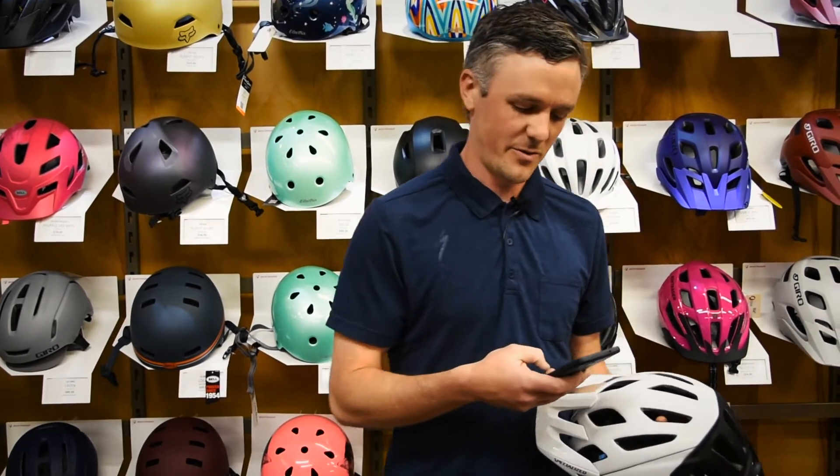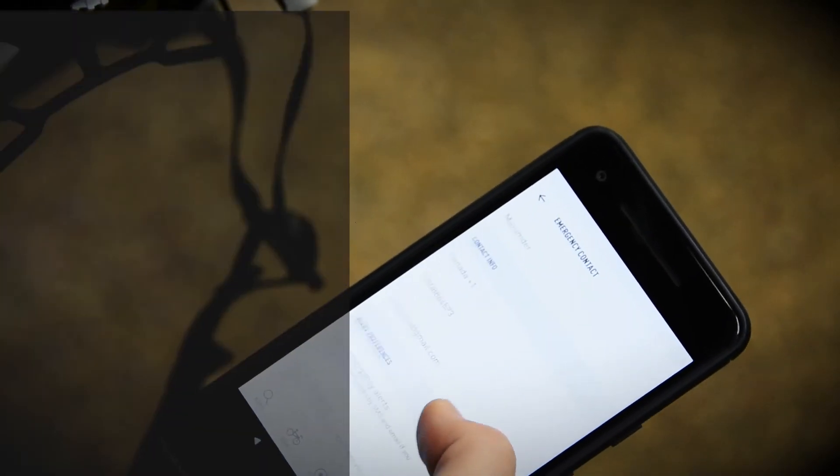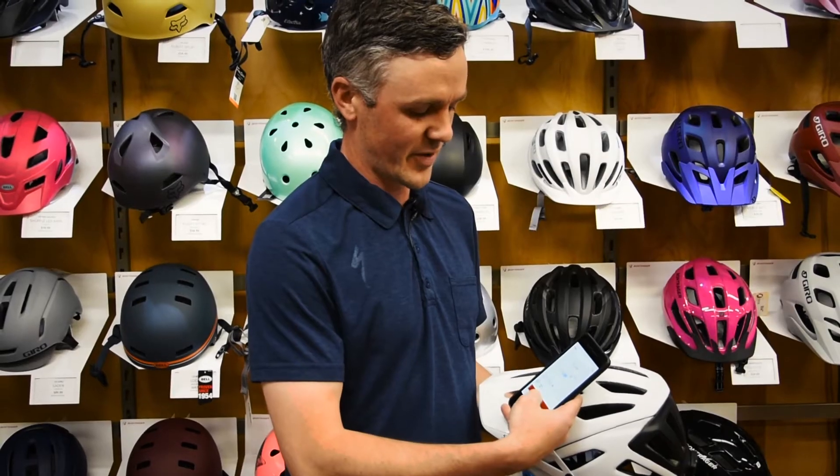We'll go into the app and look at some of the features. We'll go into the gear section. You can select multiple helmets if you're under one account. I'm going to go start my ride.